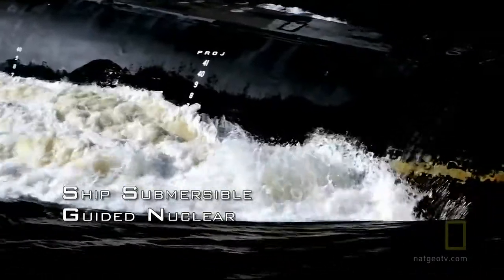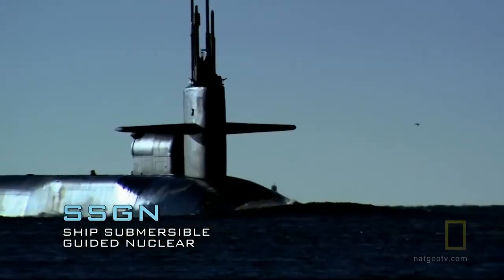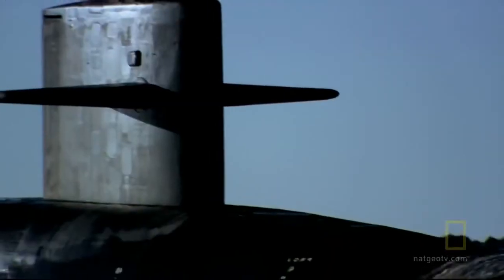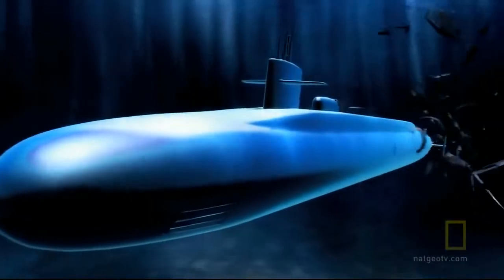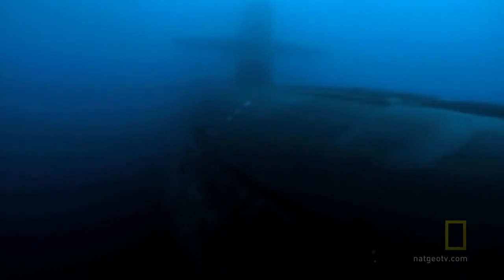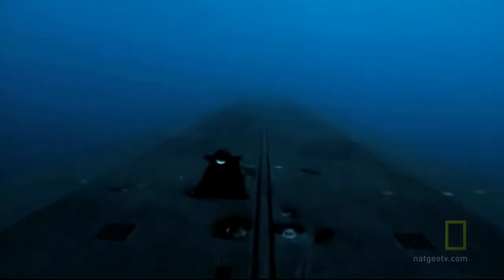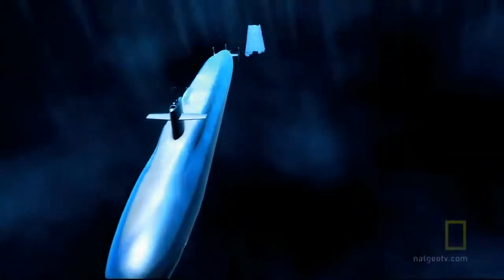The Florida belongs to a tiny fraternity of subs unlike any other in the world — designated SSGN, a guided missile nuclear-powered submarine. Two football fields of steel and state-of-the-art technology, much of it highly classified. Each submarine is 560 feet long, four stories tall, displaces over 18,000 tons submerged, and is as quiet as any submarine out there.